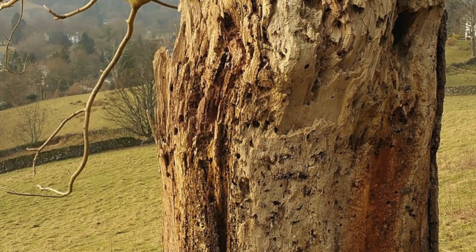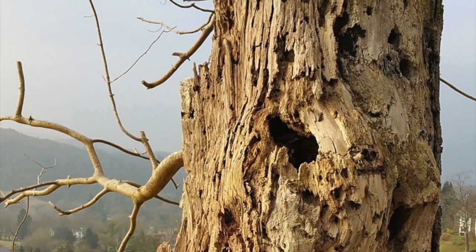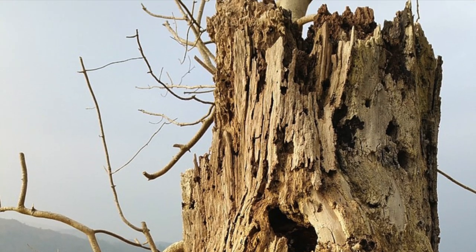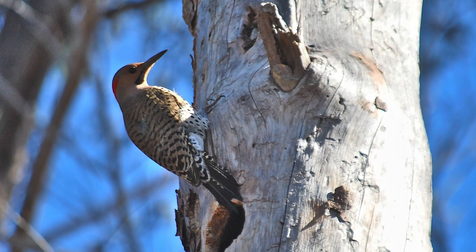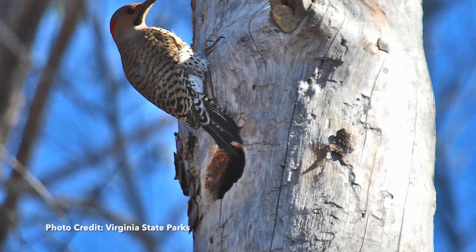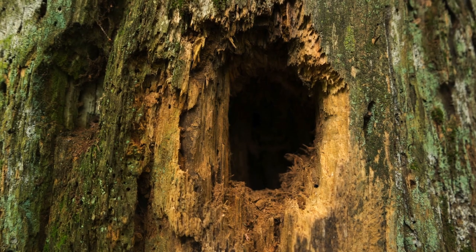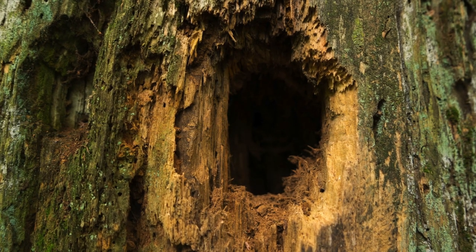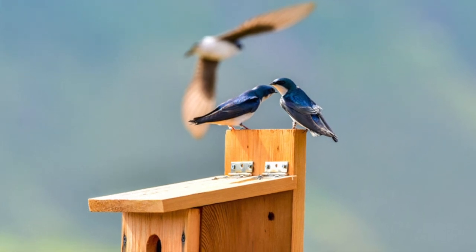Tree swallows are named for their use of trees during the breeding season. They are cavity nesters, meaning they seek out holes and crevices in trees, particularly old woodpecker cavities, to build a nest. Most cavities are found in dead trees, but in urban areas where dead trees rarely remain standing for long, nest boxes are a hot commodity on the tree swallow housing market.